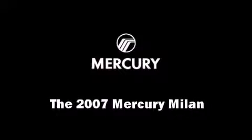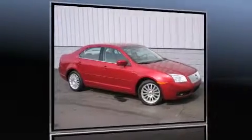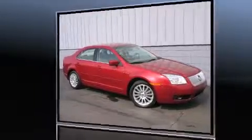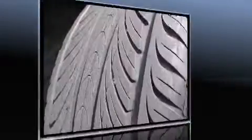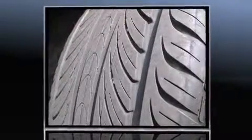Come test drive this 2007 Mercury Milan. This four-door, five-passenger sedan provides exceptional value. It features a front-wheel drive platform, an automatic transmission, and a 2.3-liter four-cylinder engine.